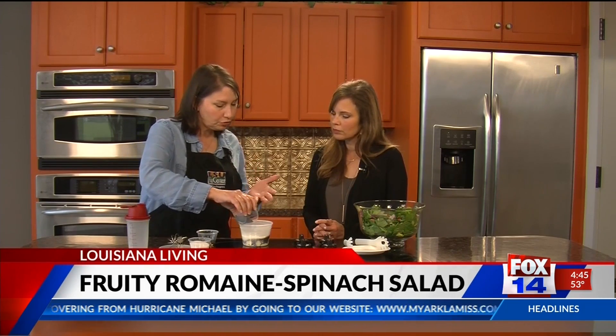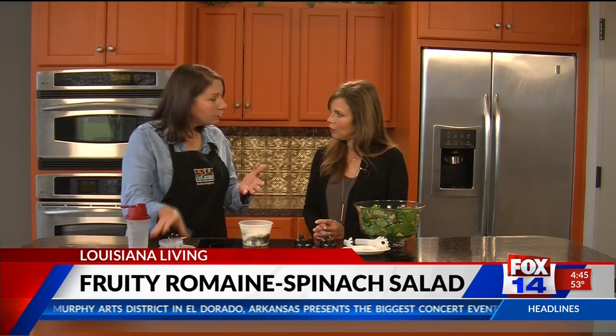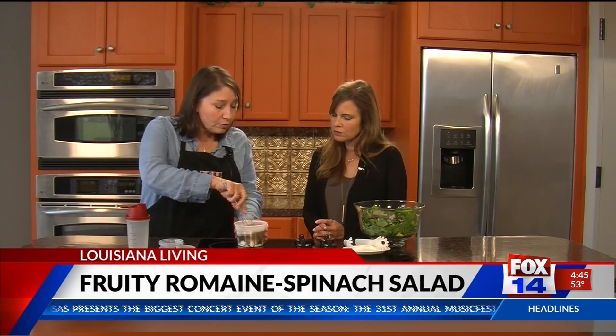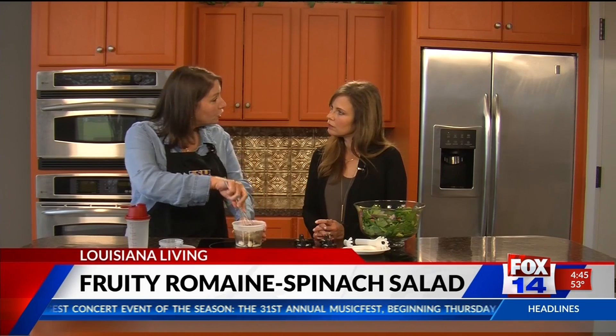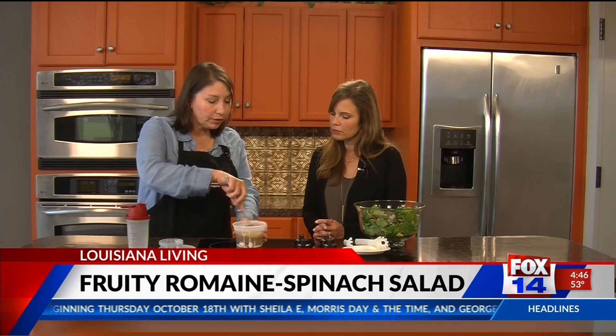We are also going to add two tablespoons of poppy seeds — these are optional. If you don't like poppy seeds or can't eat them, you can leave those out. Then we're going to add a third cup of sugar, or you can use a non-nutritive sweetener like sucralose if you're watching your sugar calories. We're going to whisk this together, or you can put all of it in a jar with a tight-fitting lid and give it a good shake to blend it well.